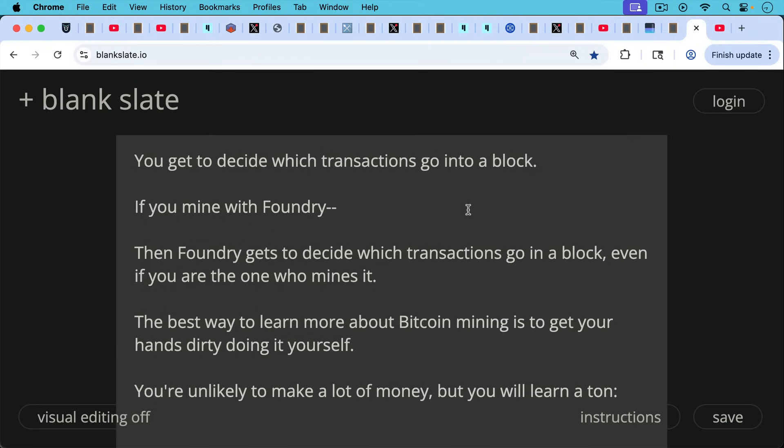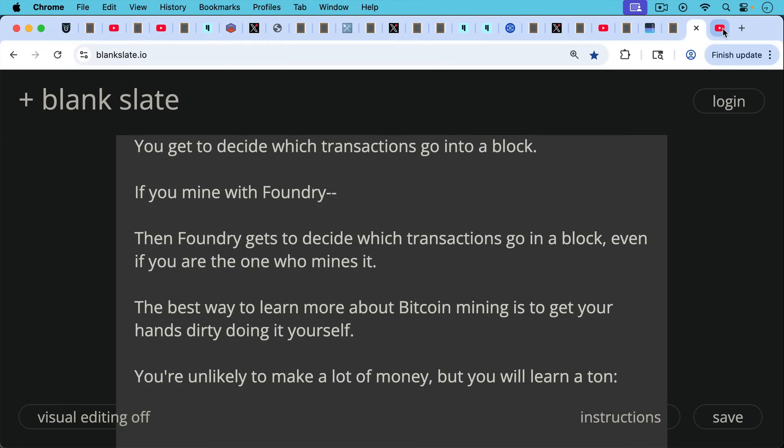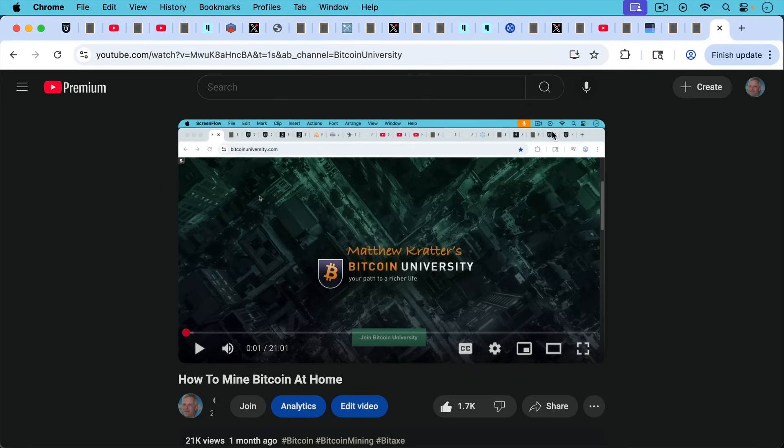The best way to learn more about Bitcoin mining is to get your hands dirty doing it yourself. You're unlikely to make a lot of money, but you will learn a lot. I have a video that will show you how to mine Bitcoin at home using Datum — you can mine with Ocean, with a pool, or do solo mining where if you win a block you'll get paid 3.125 Bitcoin, around $360,000–$370,000. Very unlikely, a bit like winning a state lottery, but you'll have a lot of fun and get a better insight into how mining works. We may find ourselves in a similar situation to what Monero faced, and I admire how the Monero community formed their own pool to fight the attackers. That's another reason it's important for all of us to know how to mine Bitcoin at home.